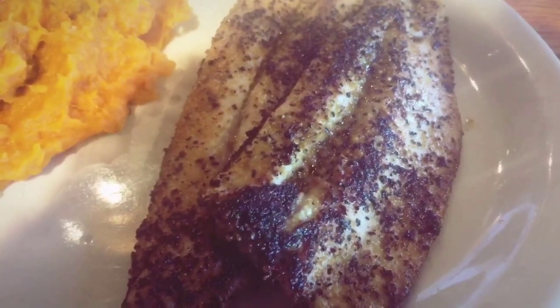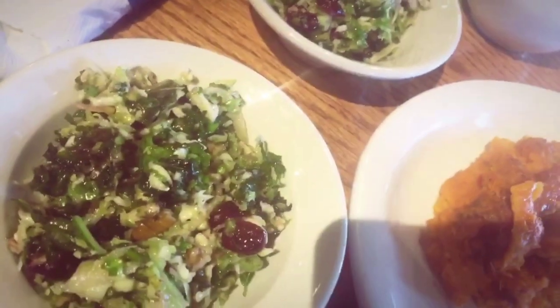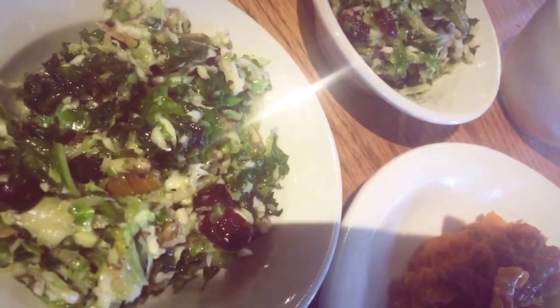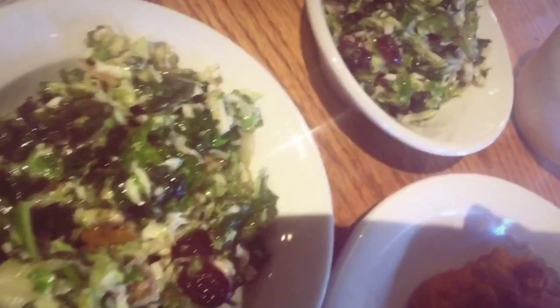We're going to Cracker Barrel — my first time ever coming here! I'm having the lemon pepper rainbow trout and the kale and Brussels sprouts salad. I'm going to pick off the raisins because raisins are pretty high in carbs, though I may leave a few in.